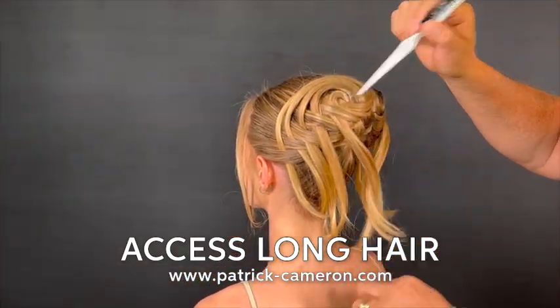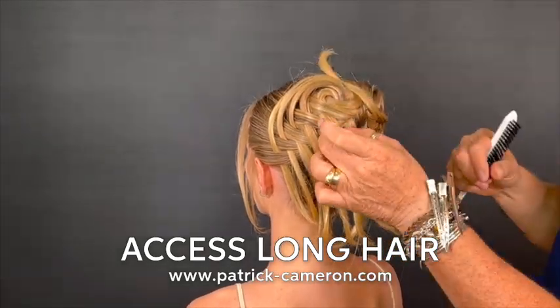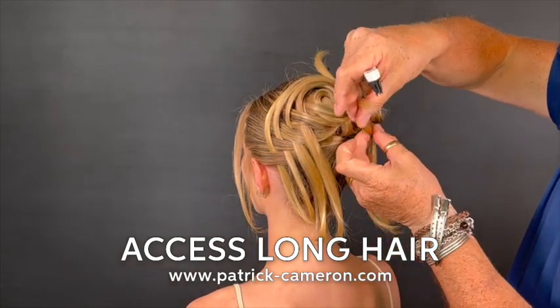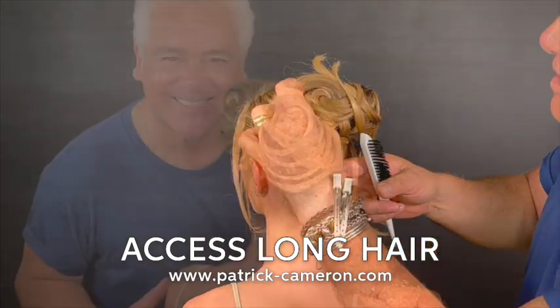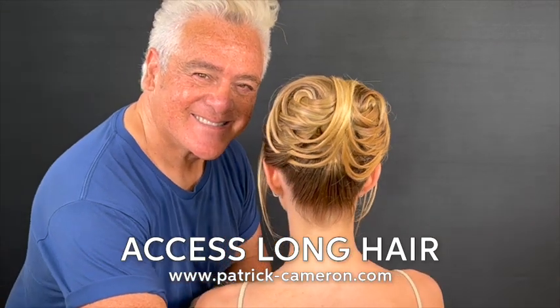Look at the way it's going together — the way it's interwoven into the base, and then I start to work at the very, very back. Here's our finished result, and I believe this has the wow factor. You're going to love learning how to do this.